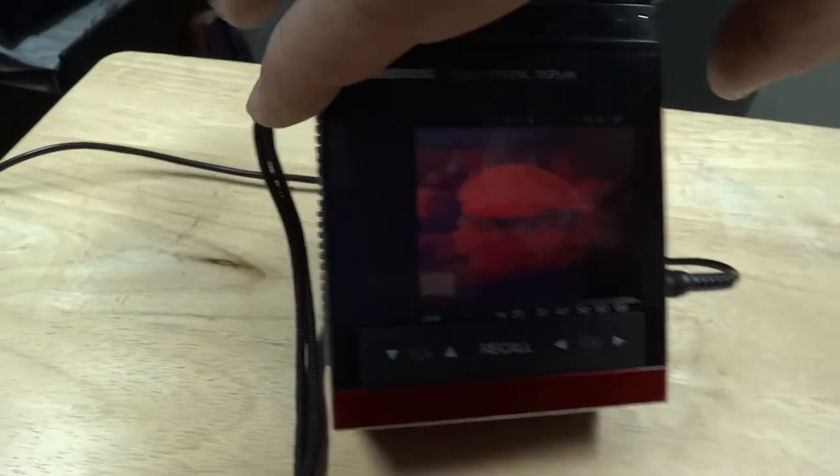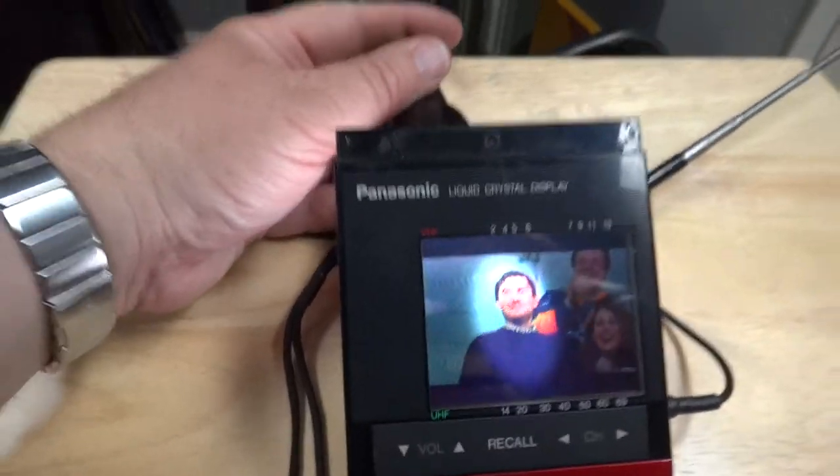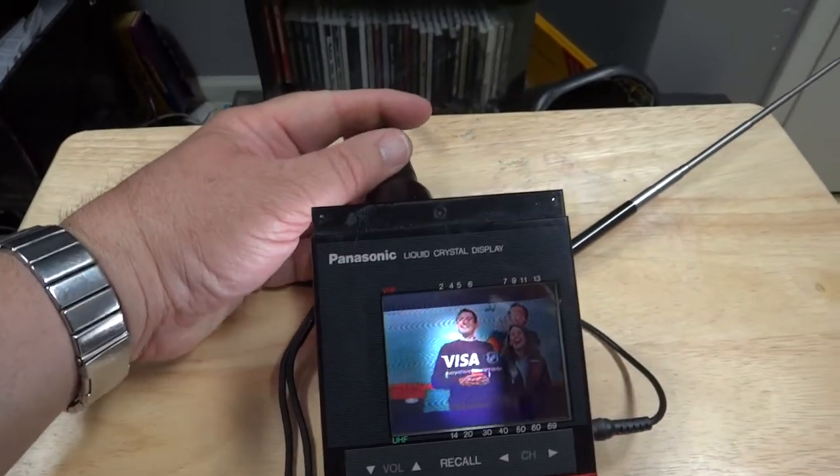But at one point this actually had a relatively respectable picture. And Panasonic, in their wisdom, knew that if someone was going to be using something like this outside, there'd be a problem trying to see it in the sun. So they made the display tiltable — you could tilt the display forward, that would turn off the backlight, and you could use the sun to reflect off the screen and give you light. Now I don't have the sun here, but I do have one hell of a bright LED flashlight, which is actually an improvement over the fluorescent backlight.